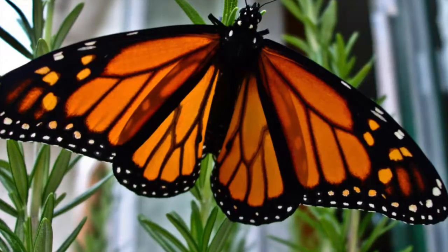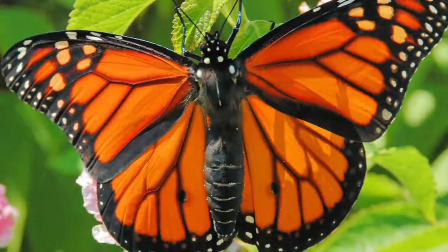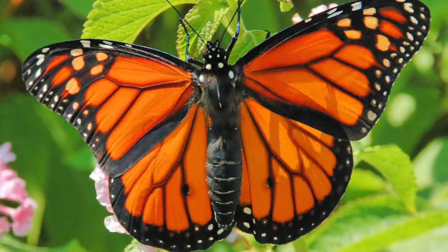The monarch butterfly eats and gets sick. Now you know that the monarch butterfly is poisonous to animals.